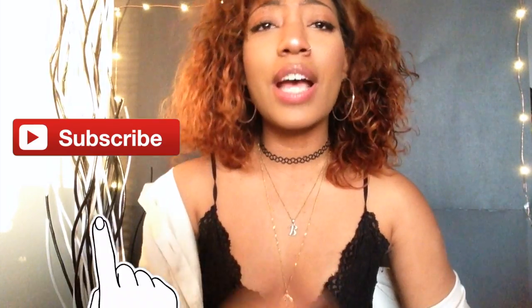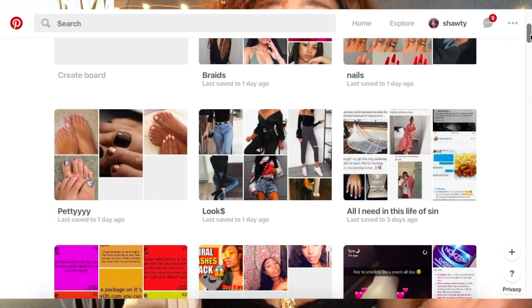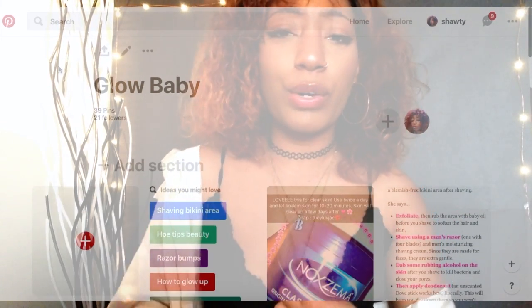Don't forget to comment down below and subscribe. Let me know what product you've tried, if you've tried any of these products. Also, don't forget to follow my Pinterest down below because I have some really cool boards. The board I'm going to be talking about is called Blow Baby — it has a lot of things to just make you look better, make you feel better, and like little life hacks, tips and tricks.